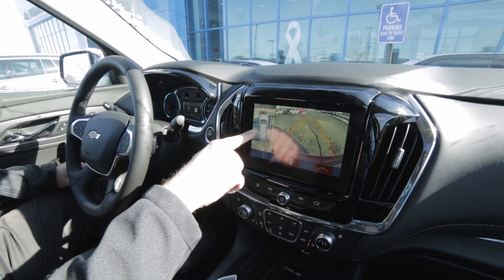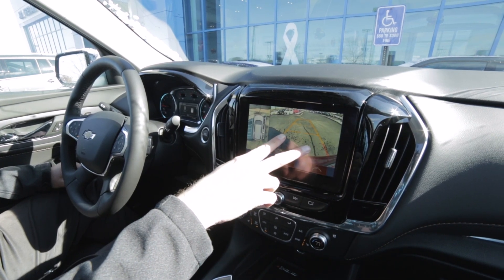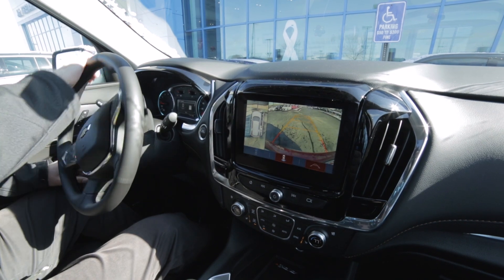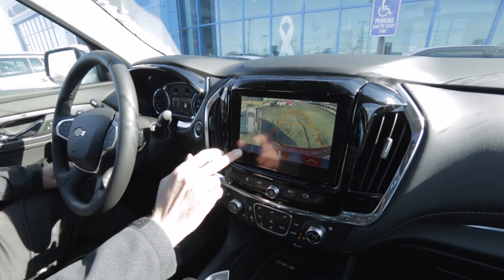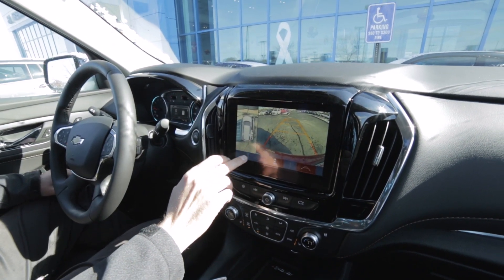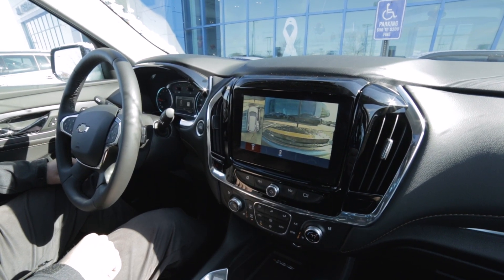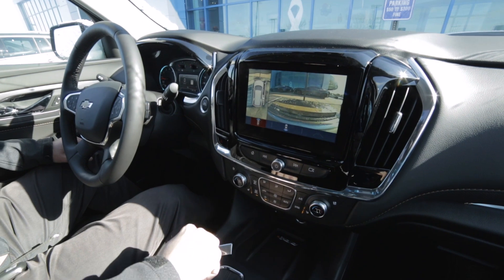It gives you this 360 view and shows you where the lines are. You also have your rearview there with your prediction lines that actually move when you move the steering wheel. They can also give you a front view instead of the rear view when you're going forward, and it'll turn off once you get over five miles an hour.